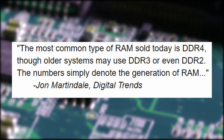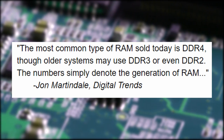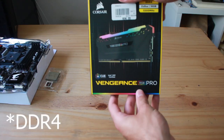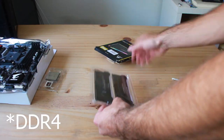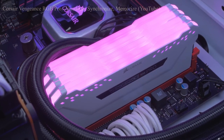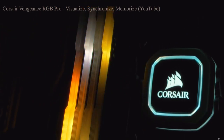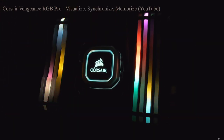The most common type of RAM sold today is DDR4; older systems may use DDR3 or even DDR2 — the numbers simply denote the generation of RAM. In my build I used 16 gigabytes of Corsair Vengeance DDR4 RAM operating at 3200 MHz, and I got the RGB ones — beautiful. For most people, 8 to 16 gigabytes of RAM is the perfect amount for good performance at a reasonable price.